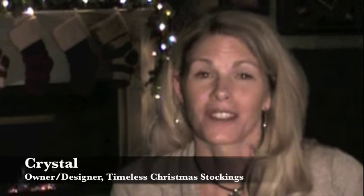I love Christmas. I love tradition. I love warmth. I love family. And that's really what has inspired me to make the stockings the way I did.